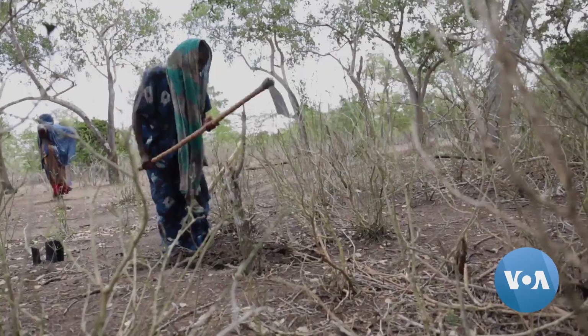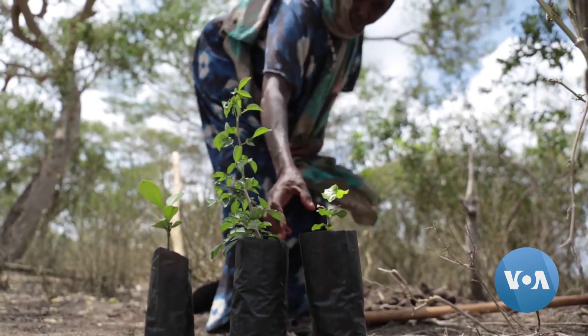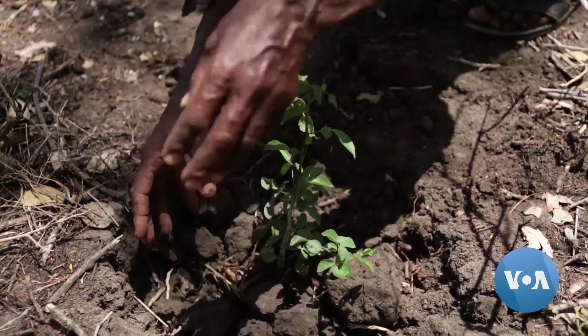Kenya has set an ambitious target to grow its forest cover from the current 12% to 30% by planting 15 billion trees between now and 2030.